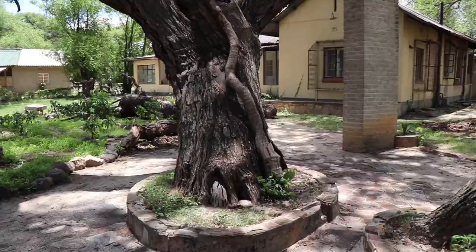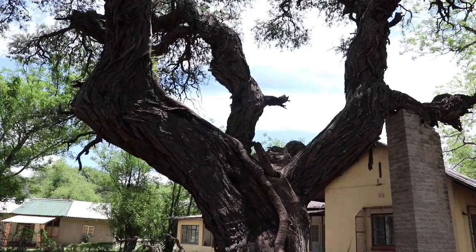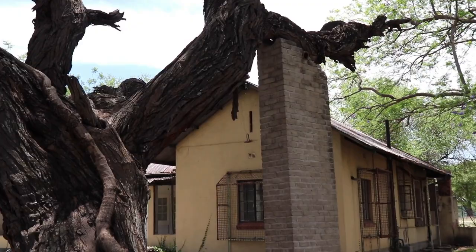This is the Warden's home, or original home. The first Warden of Hwange was a man called Ted Davison, from 1928 to 1961, and he chose this spot for his home because of this remarkable tree.